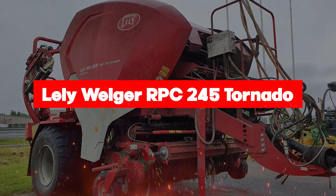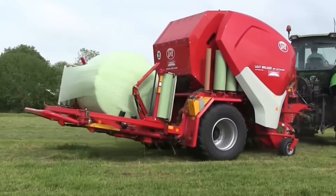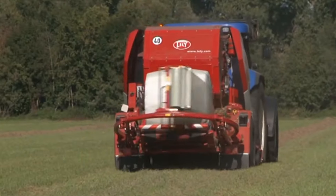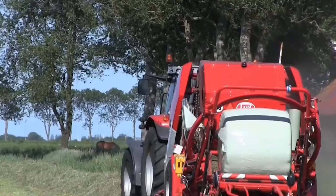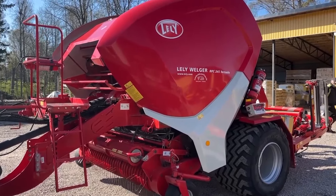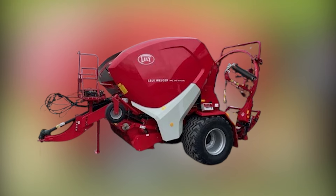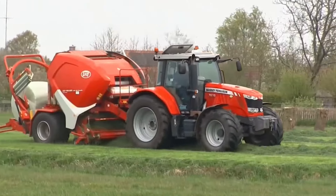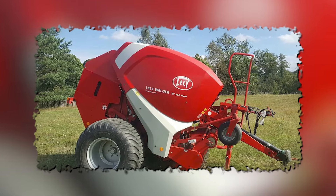Last but certainly not least, we've got the Lely Welger RPC 245 Tornado, the pinnacle of efficiency and performance in baling technology. With its innovative features and advanced design, this baler is revolutionizing the way we bale. With the extra-cut system, you can engage both knife banks from the tractor seat, ensuring an effective chopping action for consistently high output. Plus, the timely change of blades guarantees optimal performance with every bale. The RPC 245 Tornado is all about maximizing bale density to reduce costs and improve transport efficiency. Thanks to its hydroflex control system, blockages are a thing of the past, allowing for smooth crop intake and consistent bale density from the inner to the outer layers.